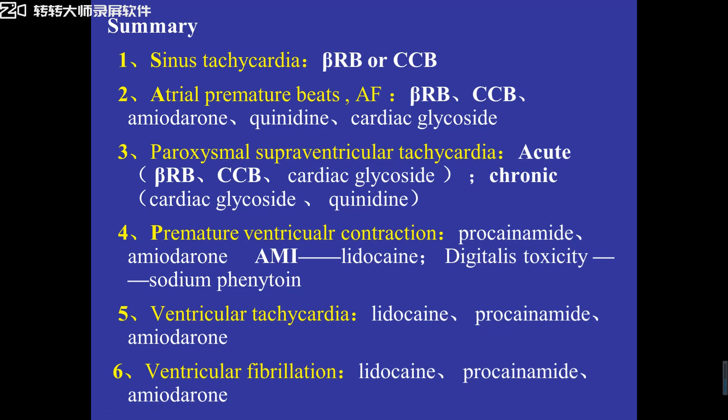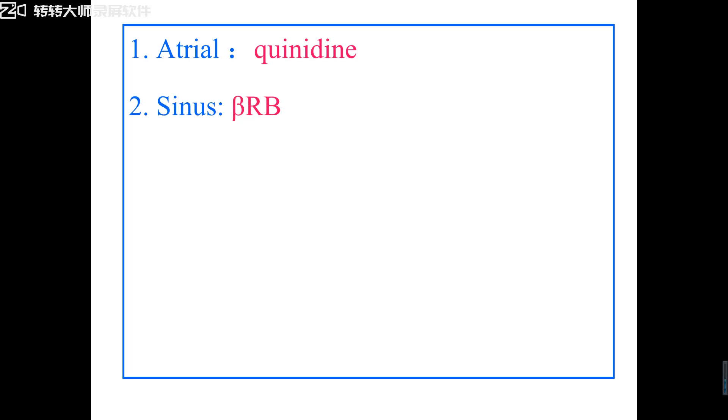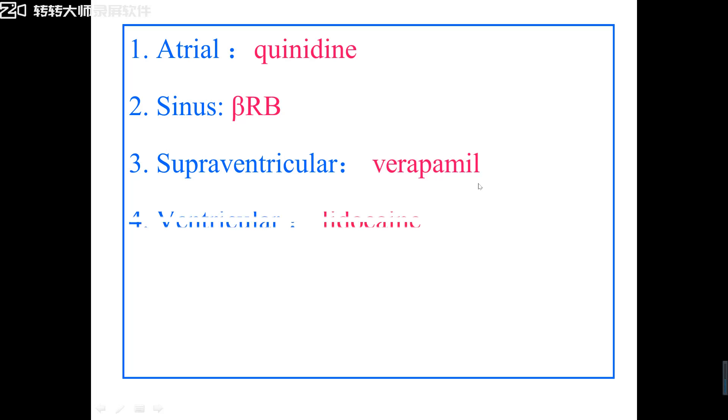Or maybe you're confused — teacher, it's too difficult for us! But let's summarize again — I think you can remember this. Number one: atrial fibrillation and atrial flutter — the first choice drug is quinidine. Number two: sinus tachycardia — the first choice drug should be a beta-receptor blocker such as metoprolol. Number three: supraventricular tachycardia — the first choice drug should be CCB, specifically verapamil.